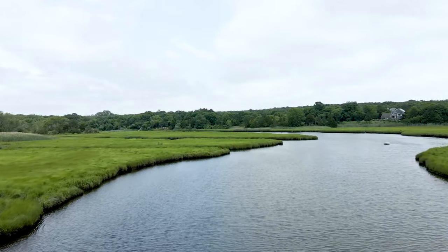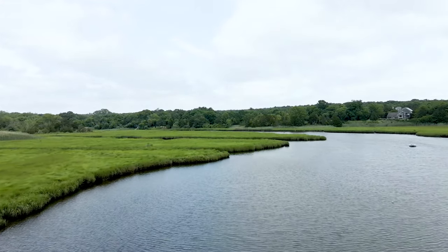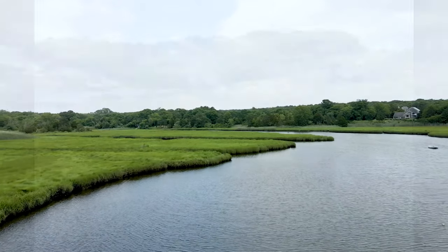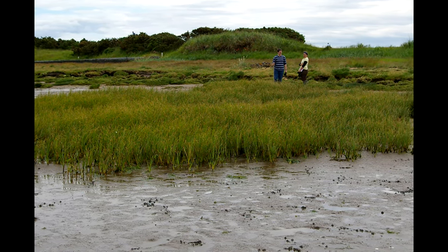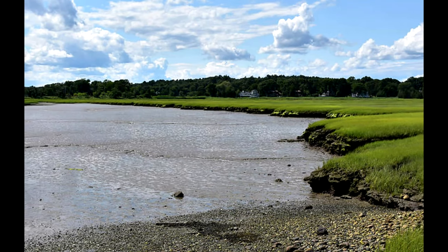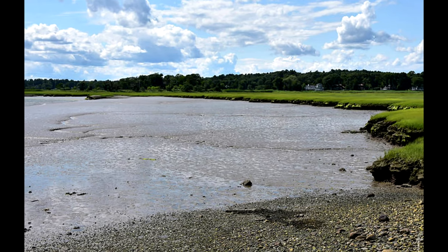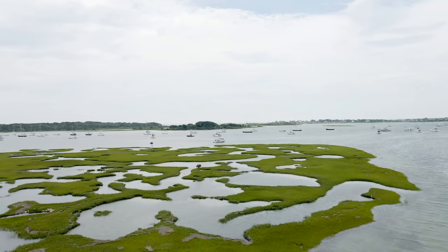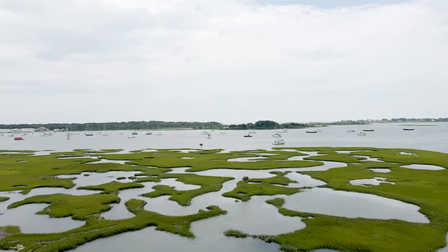However, over the past 10 years, we are noticing our lush green marshes are becoming wetter, some converting to mudflats or open water — an indication that the rise in sea level is outpacing the ability of the marsh to accumulate peat. This marsh drowning is a trend likely to continue as the rate of sea level rise is expected to accelerate with climate change.